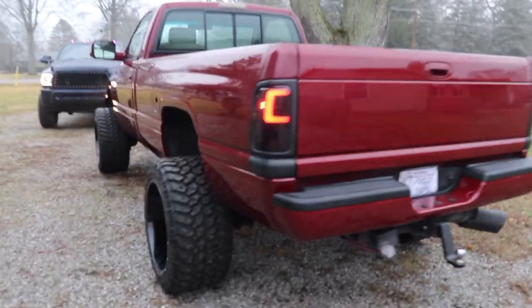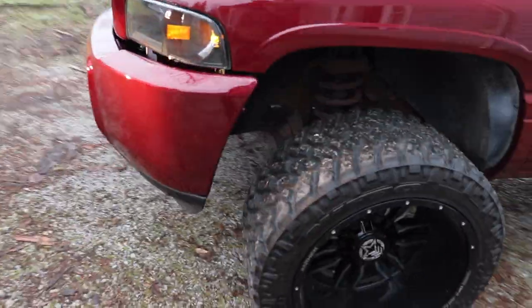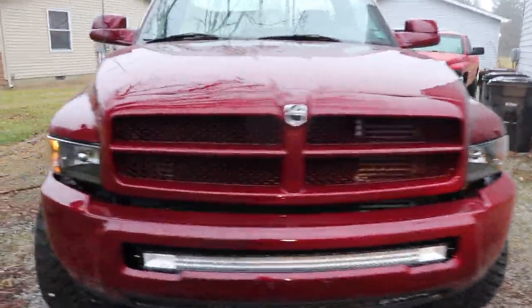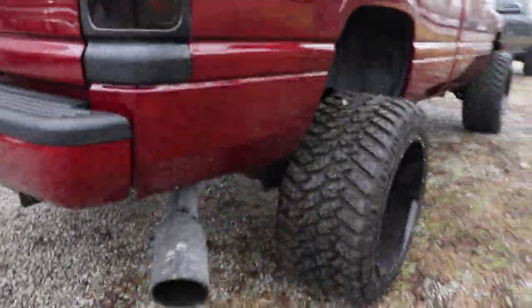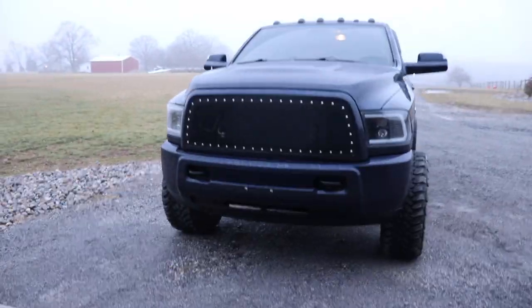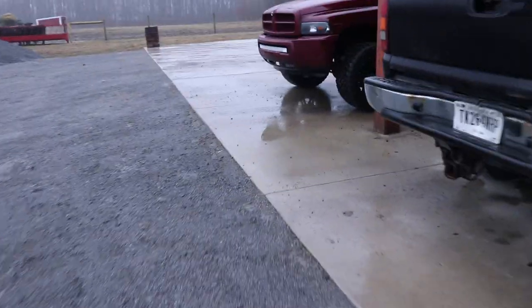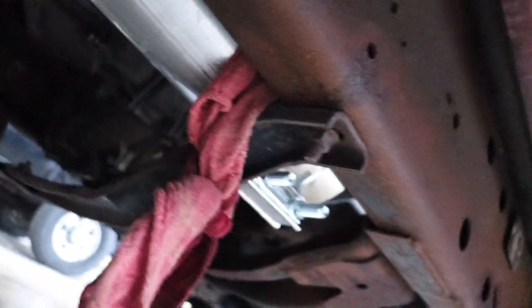First time the truck's seen rain with the new paint. The regular cab made it, but let me show you something — the exhaust popped off, so I had to pull over and tied a couple of racks together and tied it out of the way temporarily. That was fun.